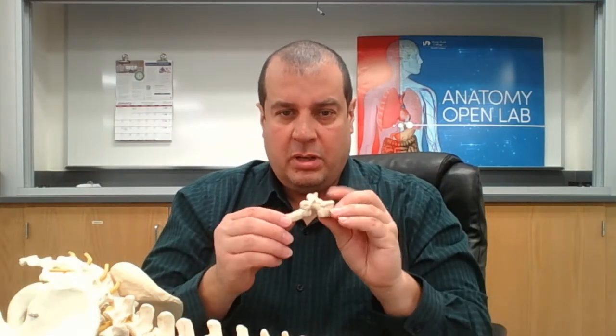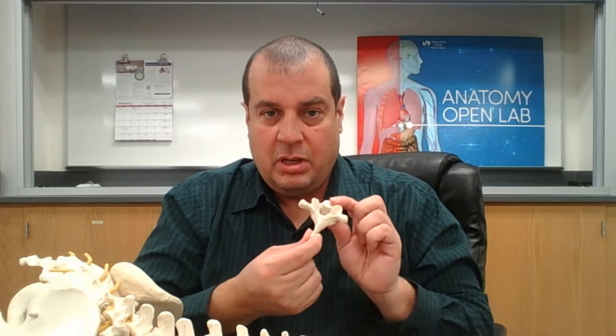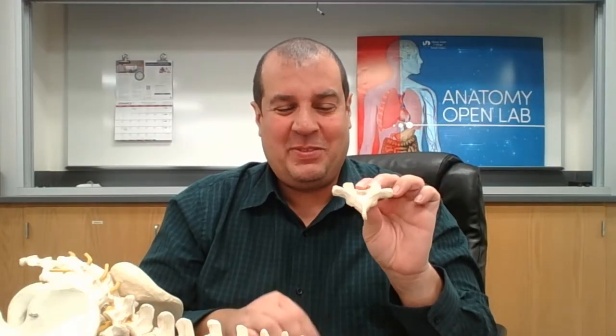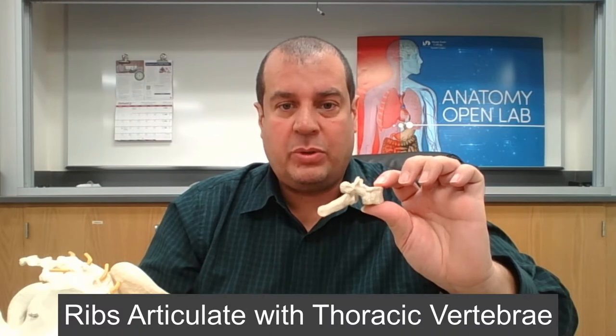Each thoracic vertebra has a very long spinous process — almost like Toucan Sam's beak from Froot Loops. What's also important about the thoracic vertebrae is that the ribs attach to them.